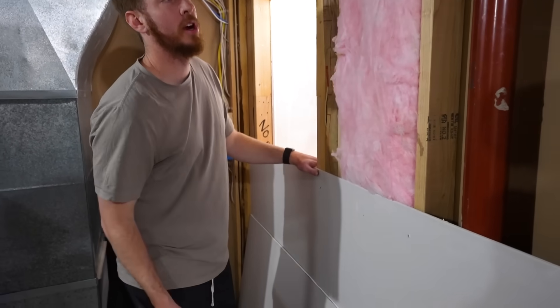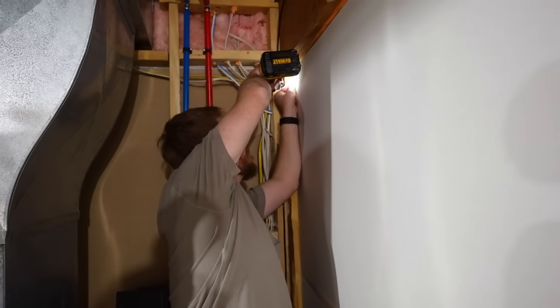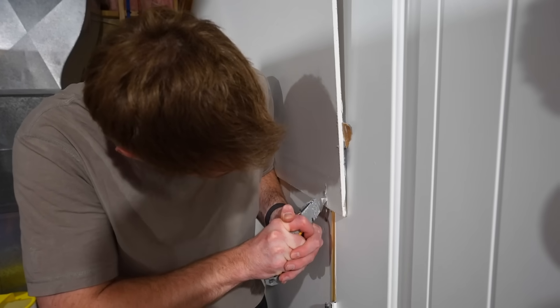Got the first sheet of drywall installed right here. I got the second piece up. It's probably going to be a little long, but that's part of the process. As soon as I get this cut, we're in business.